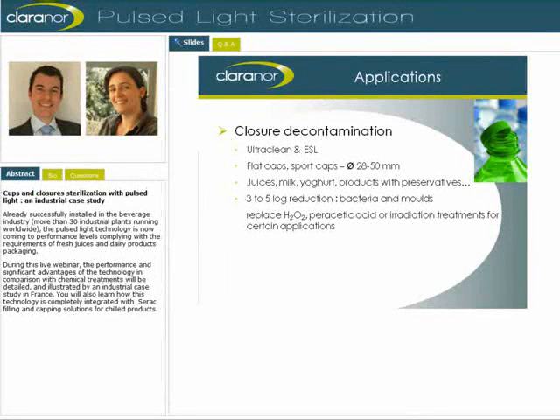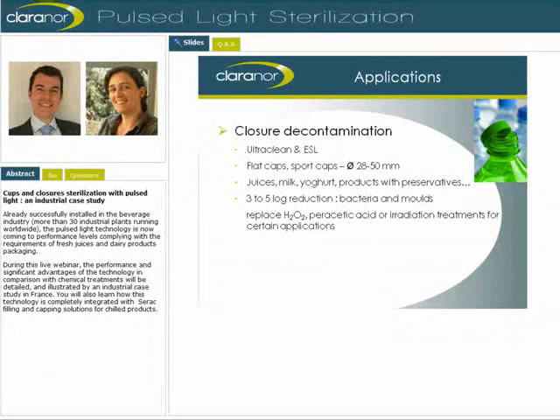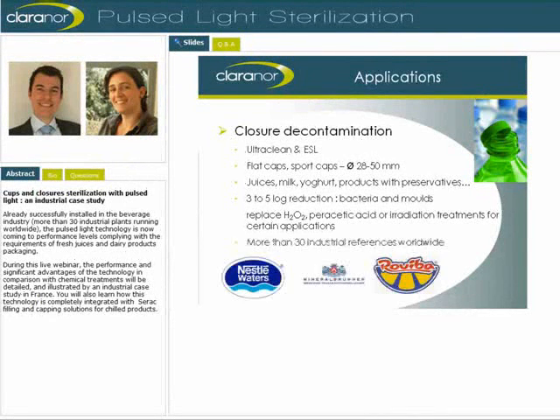Let's take a closer look at the industrial application of Pulse Light for closures. Three to five log reductions are obtained on closures treated online, depending on the size and shape. Therefore, a Pulse Light unit for closure decontamination can be integrated, usually just above the capping machine, on a filling line for ultra-clean or extended shelf-life products. This can be sensitive products such as juice, milk, yogurt, or other products with preservatives. On this application, the technology can advantageously replace treatment with hydrogen peroxide, peracetic acid, or irradiation. As of today, ClaraNor has installed, itself and with its partners, more than 30 units worldwide for flat and sports caps online disinfection.